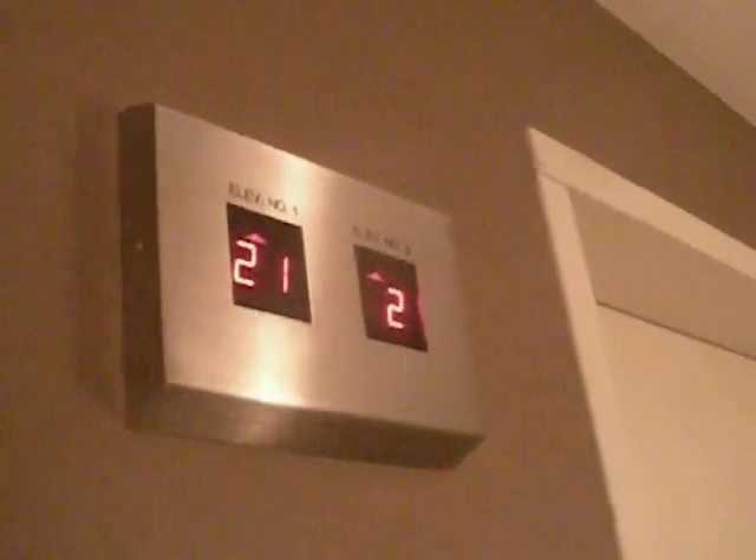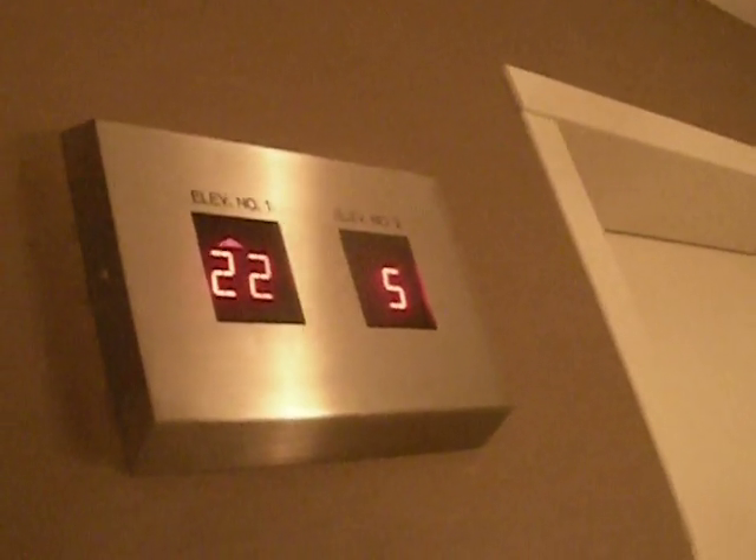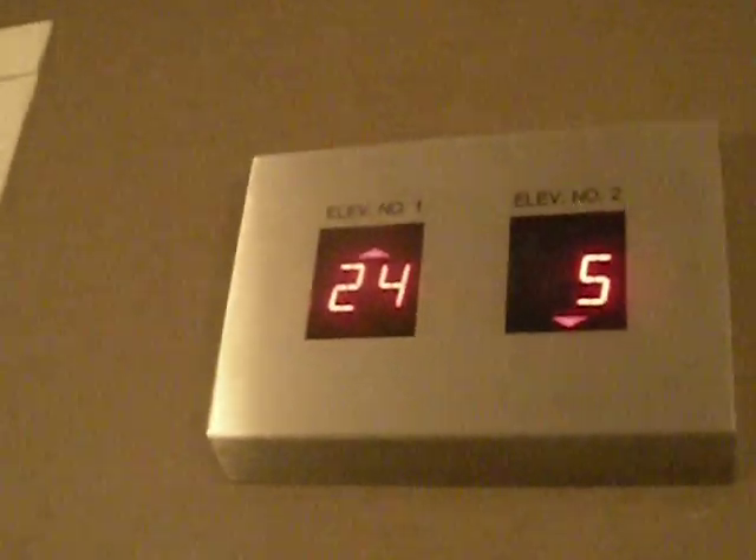Hotel elevator number one. Once I get inside, I'll put the phone probably on the floor — that'll be easier — and calibrate it. It's taking a long time; must be a very busy time for the elevators. There's no room for more of them — only two are possible. And here it is.